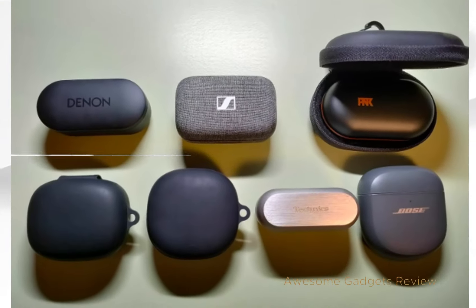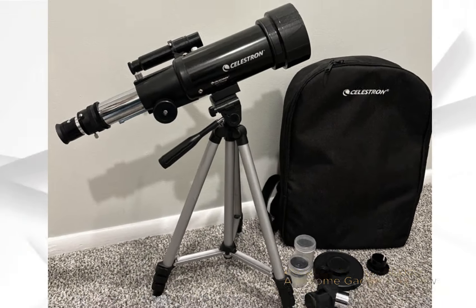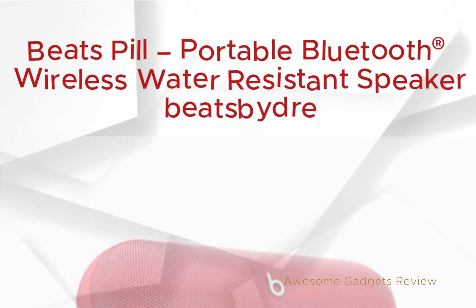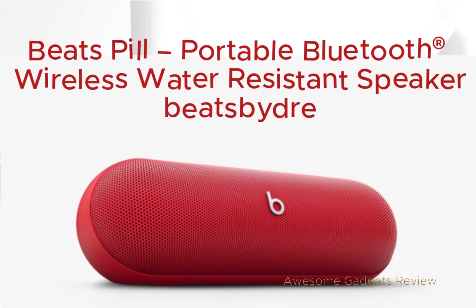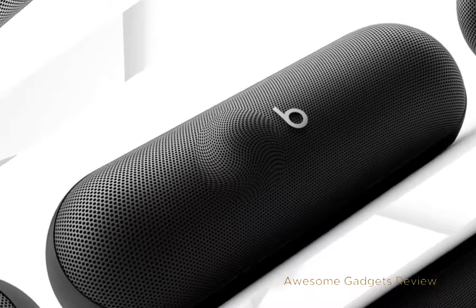Welcome back to Awesome Gadgets Review, where we bring you the latest and greatest in tech gadget reviews. Today, we're diving into the world of portable audio with the Beats Pill, the portable Bluetooth wireless speaker that's taking sound to the next level.